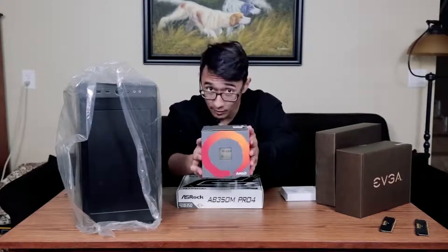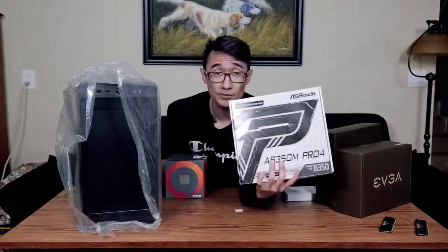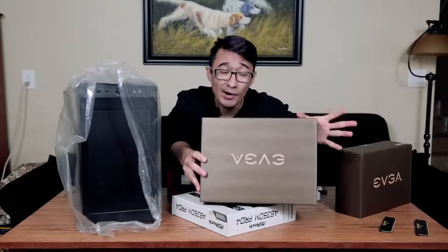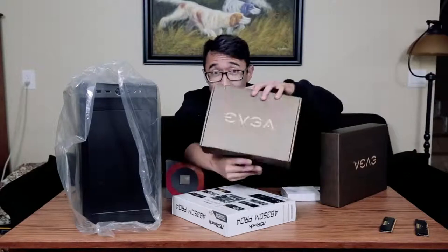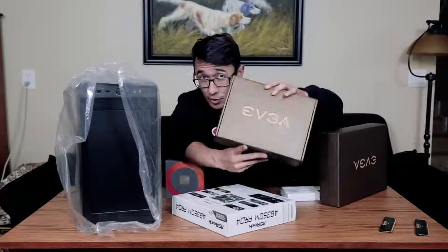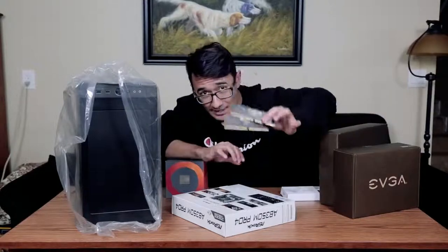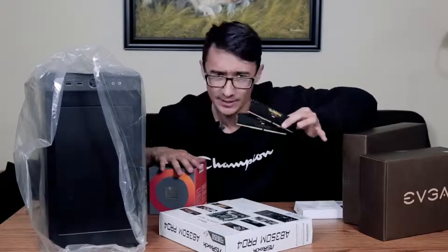Ryzen 7 1700 — normally $170, got it for $170 included with the AB350M motherboard, which normally goes for $100 on Newegg. Our GTX 970 from EVGA normally retails for around $150 — we got it for $100. The EVGA 500-watt 80-plus white certified power supply normally goes for about $45 — we got it for $15. This is our Corsair Vengeance RAM: 16 gigabytes clocked at 2400 megahertz, normally $85, got it for $70. Remember, in the last video it didn't work with this same exact processor — I don't know why I think it's going to work now. I really hope it does.